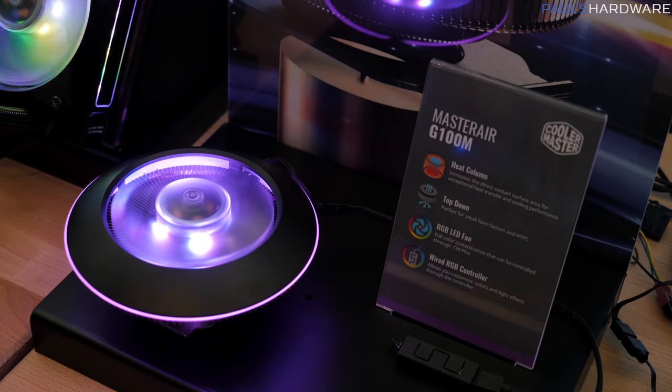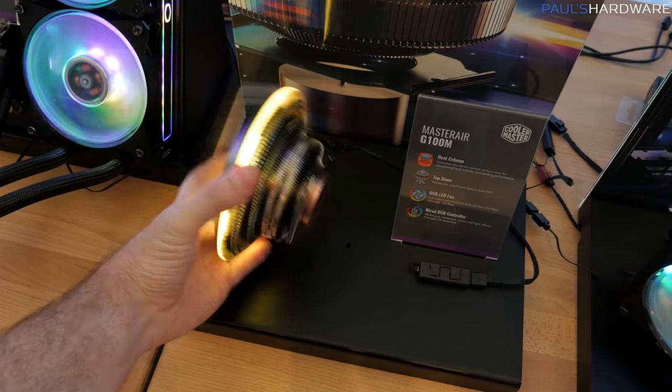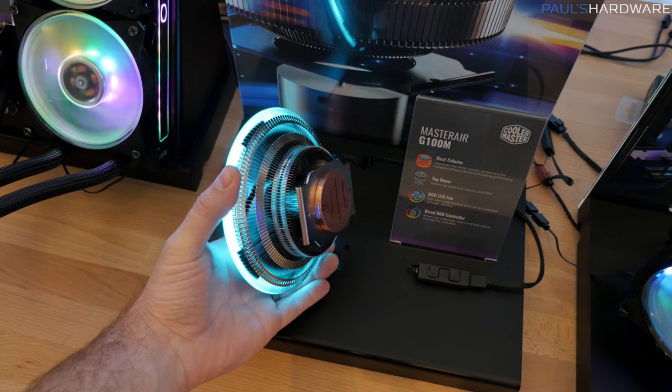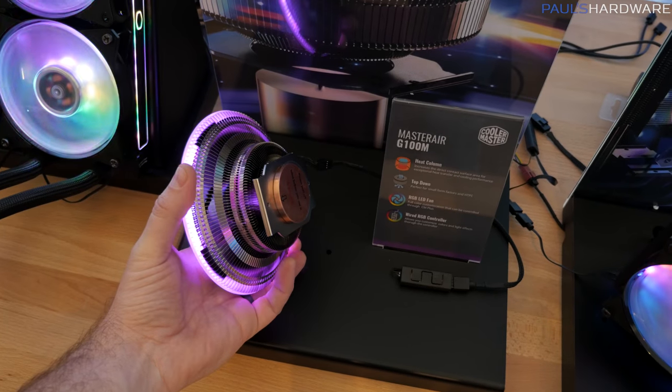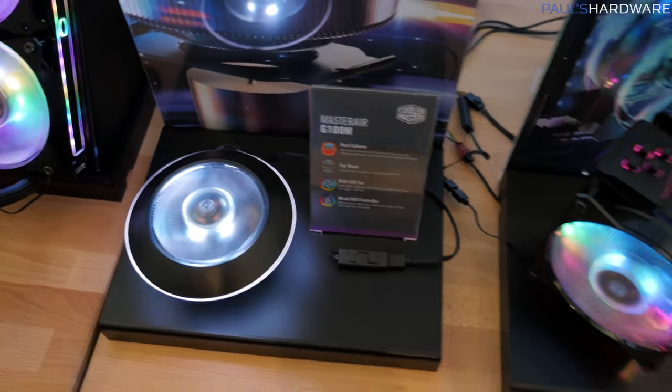Here's a quick look at the Master Air G100M. We actually showed this back at Computex, so I'm not going to dwell on it too much, but it looks like a flying saucer and it's got a direct heat column — that's how it affects the cooling there. That's a fun little product.